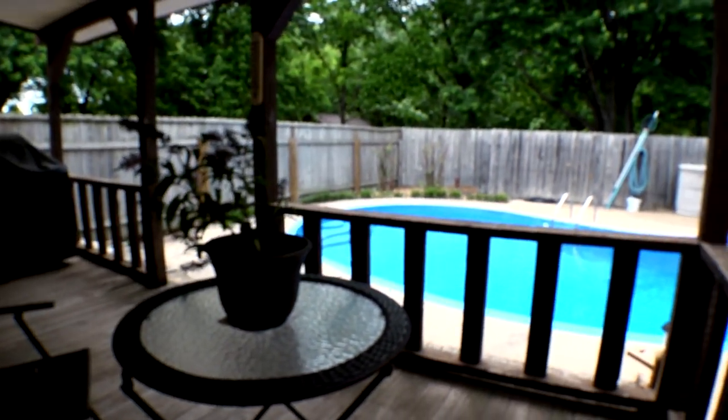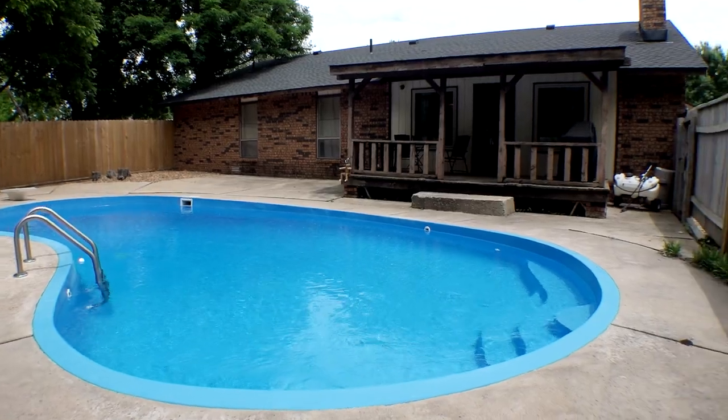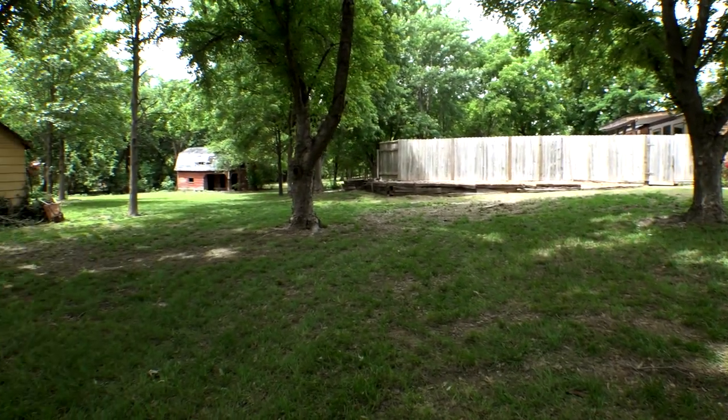Right out of the living room, we've got a great backyard — a nice cozy fenced-in pool area, plus over an acre of land that's really landscaped just like a park.